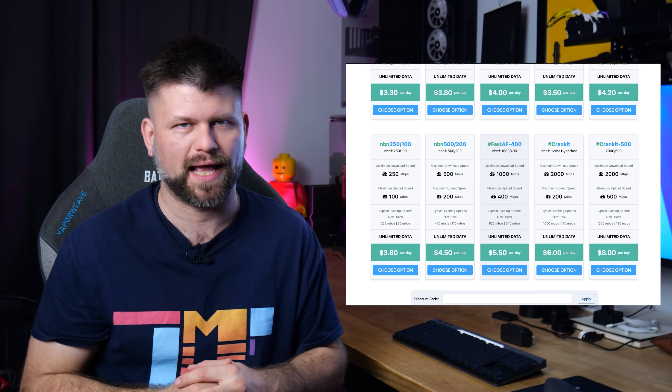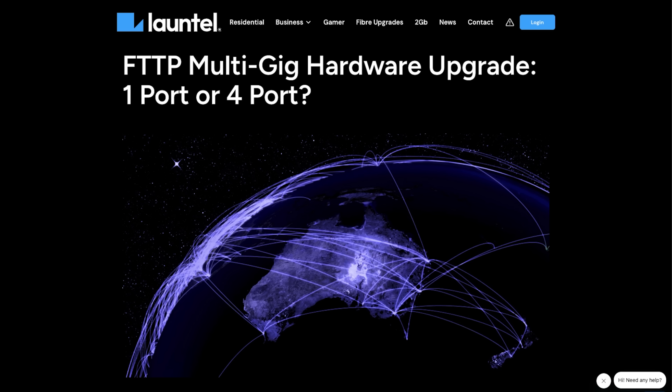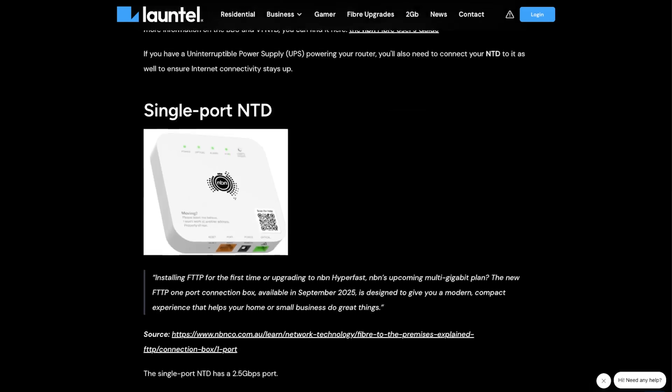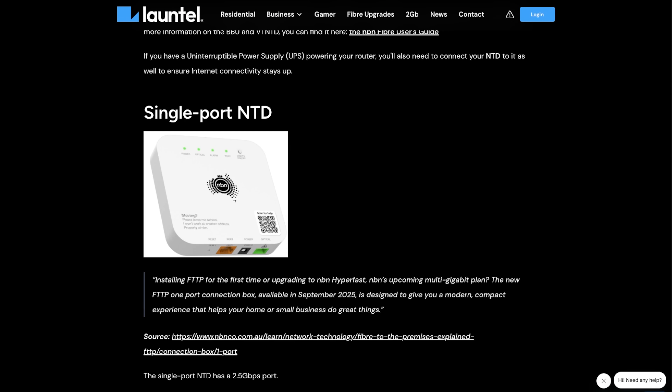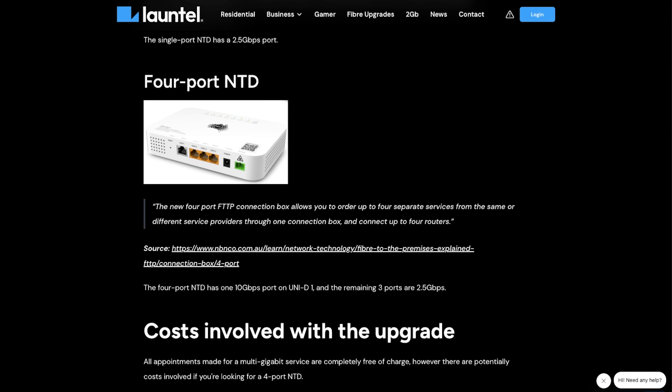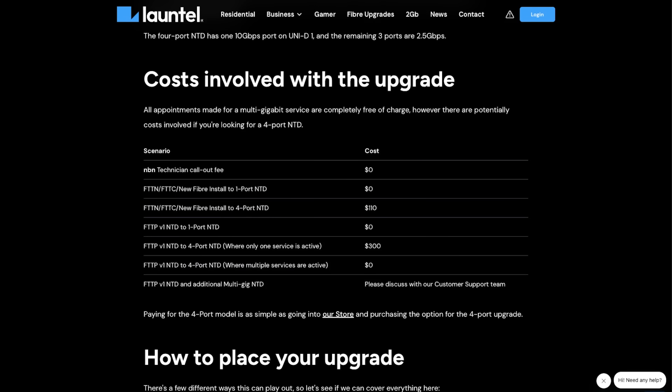It's a big bundle and it's not cheap. Launtel is my service provider and they've laid out a really nice blog post about what to expect in your upgrade. The most important part — will it cost? No. If you want to get the single port NTD, the 2 gigabit version, it is free to change over. However, if you are going to get the 4 port NTD, that is where there is a cost — up to $300.